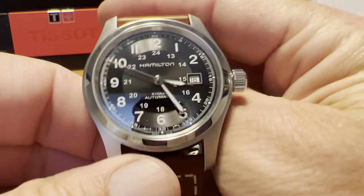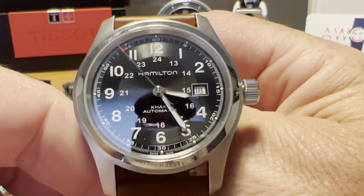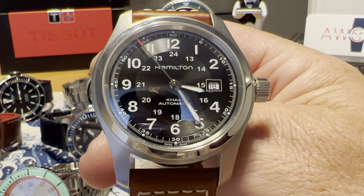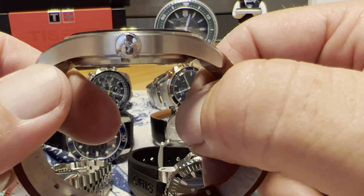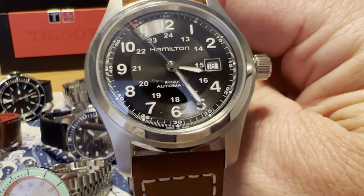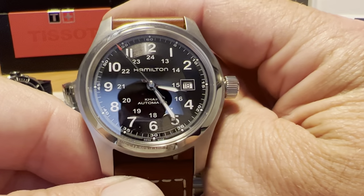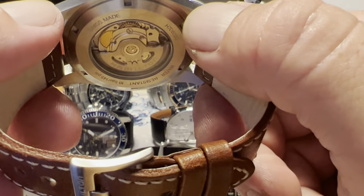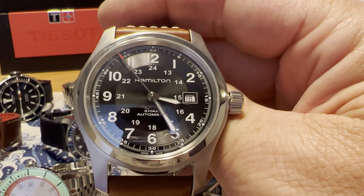Next up we have what I'd call the world's greatest field watch — the Hamilton Khaki Field. Hamilton is a brand that started out in Lancaster, Pennsylvania, with association with the railroad, now owned by Swatch Group and Swiss made. Full retail is $575 — I paid less than $500 for this one. It's the 42-millimeter version with ETA movement and sapphire crystal. Great field watch option — definitely check out the Hamilton Khaki Field.